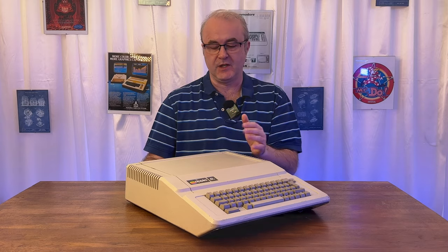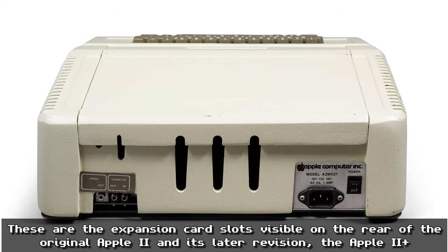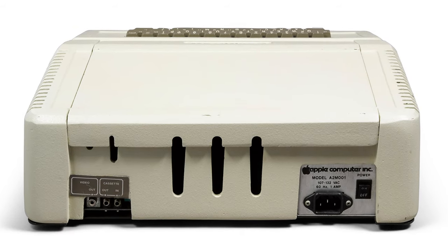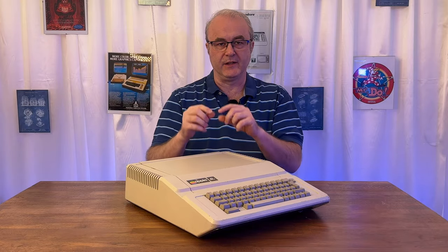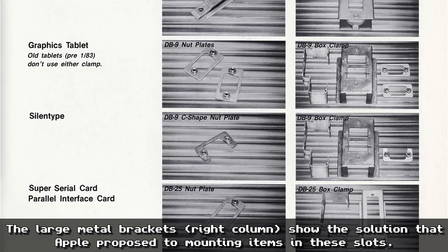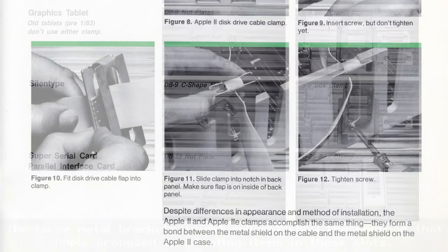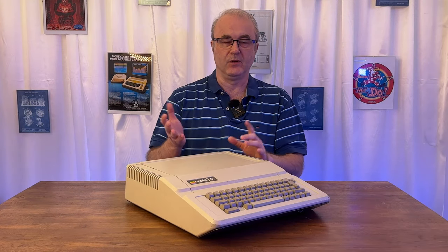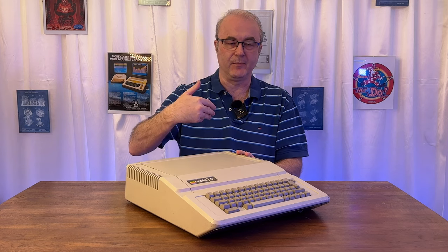One of the things that's really a bit janky about the original model is the way expansion card cables came out the back of the machine. It didn't have dedicated mounting points for the cables. You'd buy an expansion card, it came with clamps that were fitted into the back slots, and then the cables for your floppy disk drive, serial card, or anything like that would just sort of hang out and dangle at the back of the machine. So yeah, that wasn't a very good solution, though it was eventually fixed further down the line.